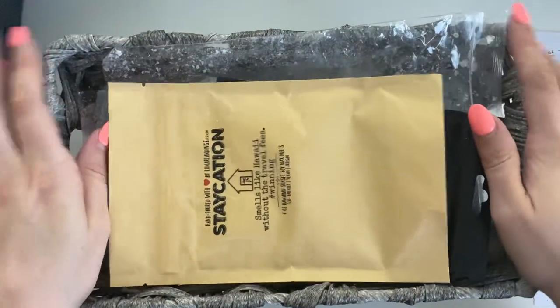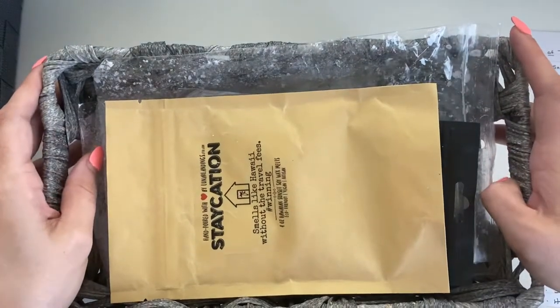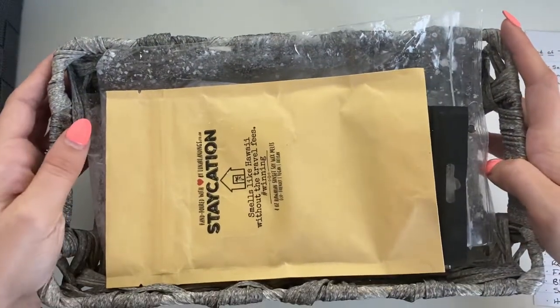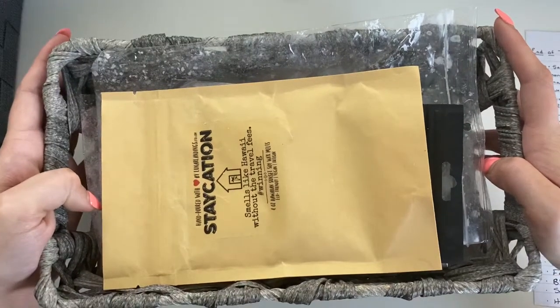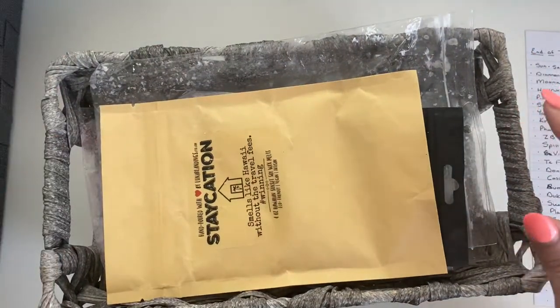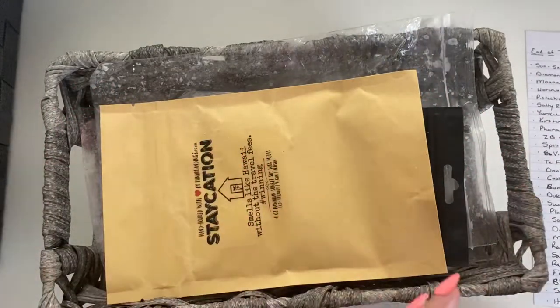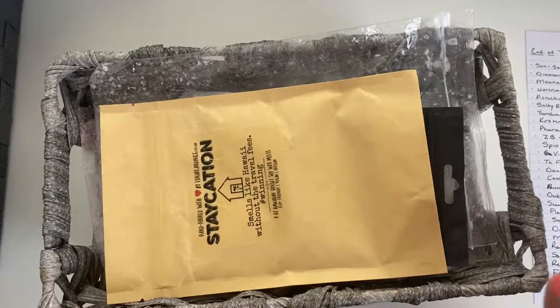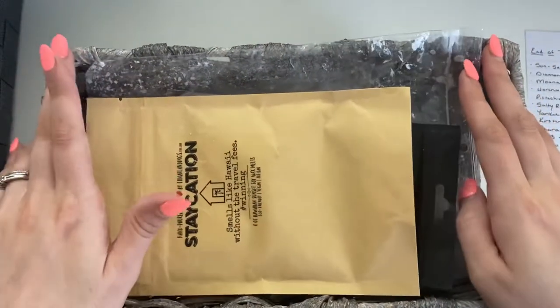Hi everyone, welcome to my channel Lilies and Blush, my name is Suzanne. Thank you so much for joining me for another melting basket video. I think I'm going to stop calling these weekly ones because I'm not really doing them every single week now — I'm definitely piling on more wax but melting almost more often, so they're almost weekly but not exactly weekly, especially because I have a lot of videos to post right now.